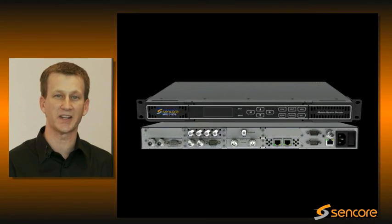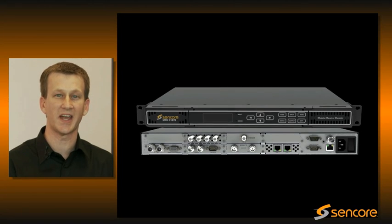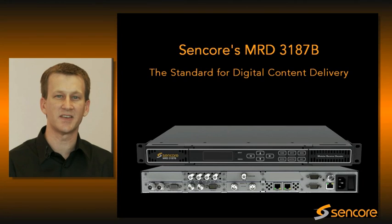Today I'm here to talk to you about our flagship receiver decoder product line, which includes three unique product lines within that. The MRD3187 product continues to evolve and set the standard for digital content delivery.